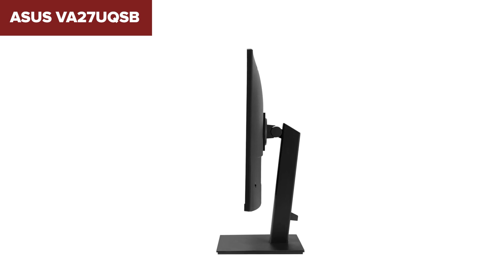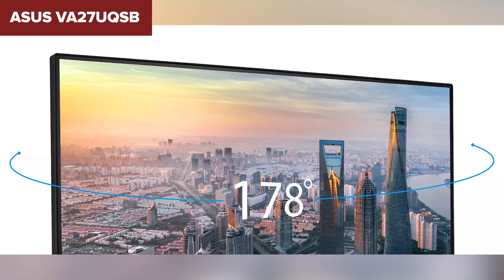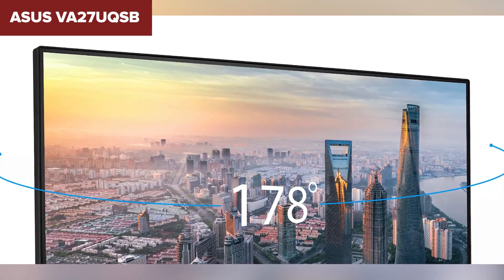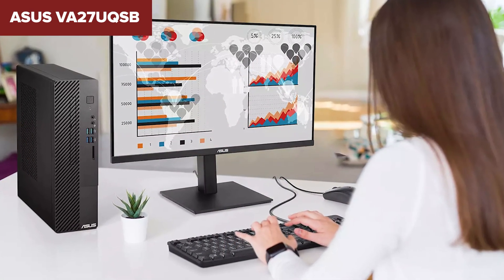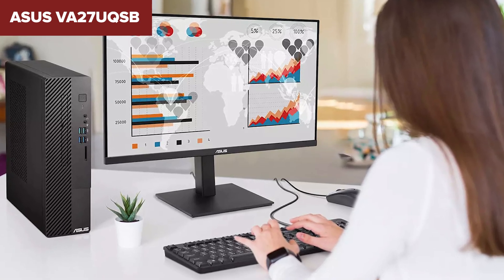It includes a variety of ergonomic adjustments such as tilt, swivel, pivot, and height adjustment, allowing users to customize their viewing experience for maximum comfort. In terms of connectivity, this model offers dual HDMI ports, a DisplayPort, and a USB hub with 4 ports for easy connectivity to multiple devices, making it convenient for users who need to connect their computers, peripherals, and other accessories simultaneously.